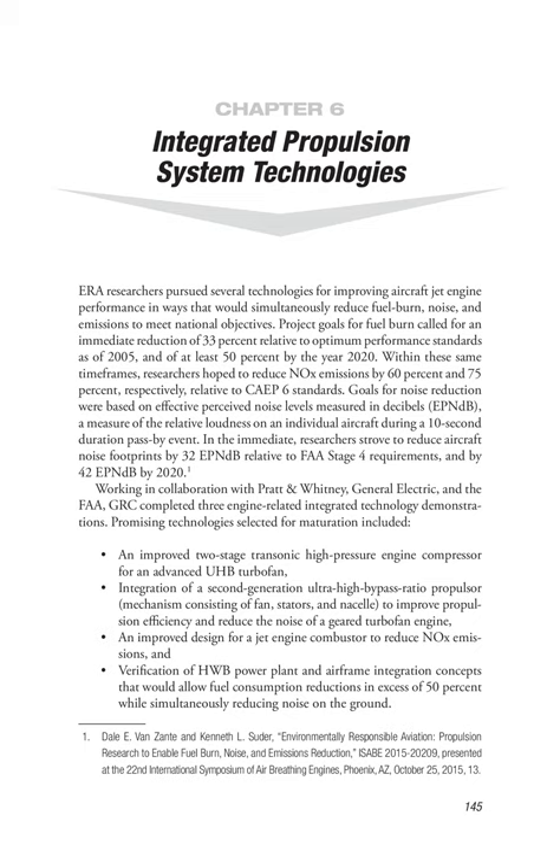Promising technologies selected for maturation included an improved two-stage transonic high-pressure engine compressor for an advanced UHB turbofan, integration of a second-generation ultra-high bypass ratio propulsor mechanism consisting of fan, stators, and nacelle to improve propulsive efficiency and reduce the noise of a geared turbofan engine, an improved design for a jet engine combustor to reduce NOx emissions, and verification of HWB powerplant and airframe integration concepts that would allow fuel consumption reductions in excess of 50% while simultaneously reducing noise on the ground.